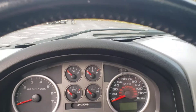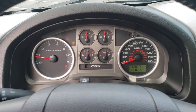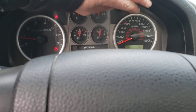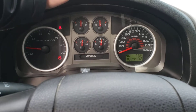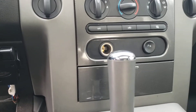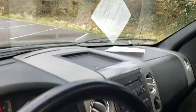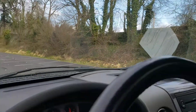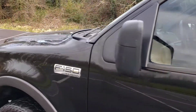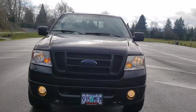Let me turn this over real quick. The door is ajar. The door is ajar. That mileage is really low for an '07. It has a carbon fiber trim, and it has the aftermarket trailer brake there. Auto dim rear view mirror. Let's go ahead and turn on some lights and turn this over real quick.